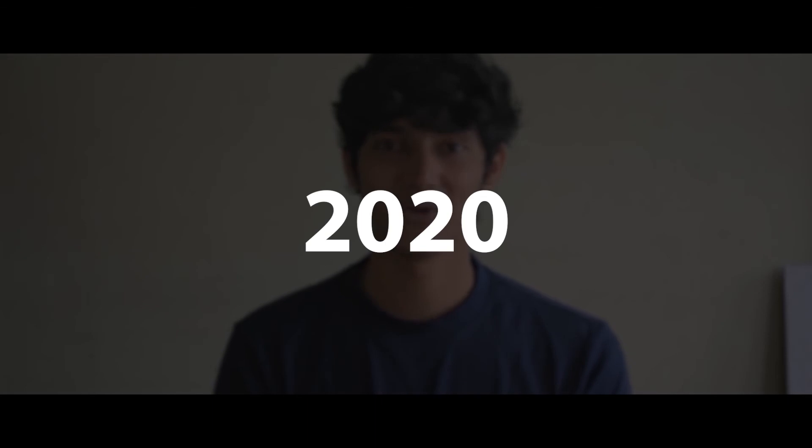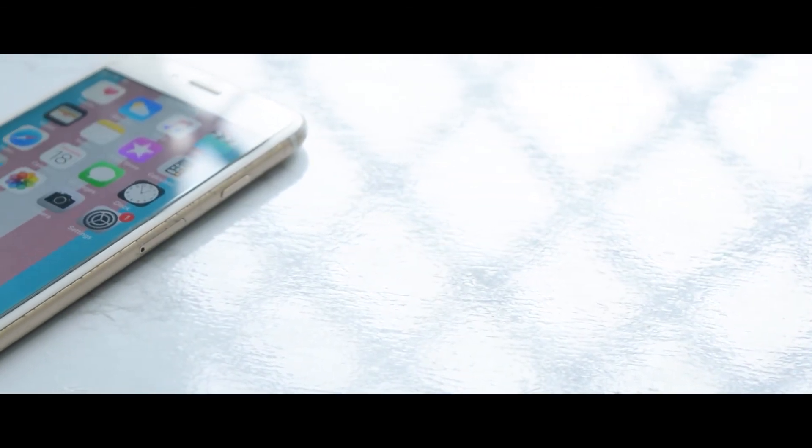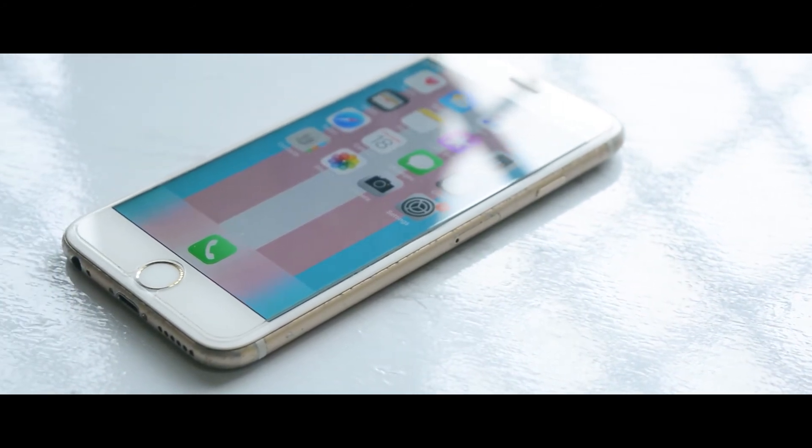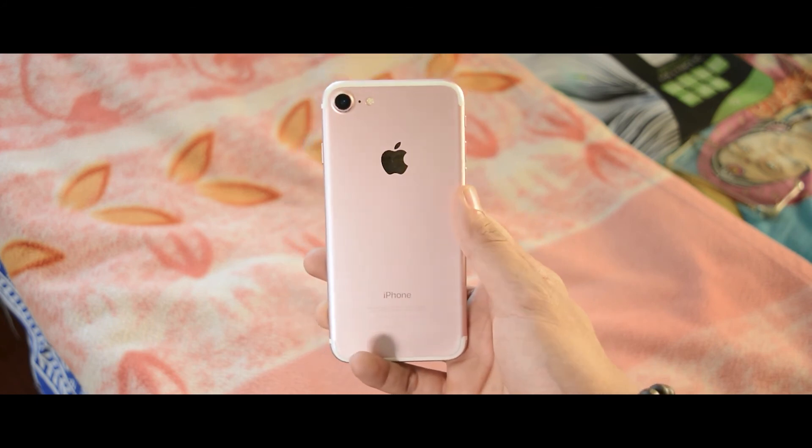So is the iPhone 6s worth it in 2020? I've mentioned 'casual' a lot in this video, and that's exactly who I'd recommend this phone to. If you just plan on using social media, binge-watching, and taking calls, you can consider it. But if you want gaming, heavy photography, and all-day battery, skip this one. If you can stretch your budget, I'd push you toward the iPhone 8 or the iPhone SE 2020, or at least the iPhone 7.